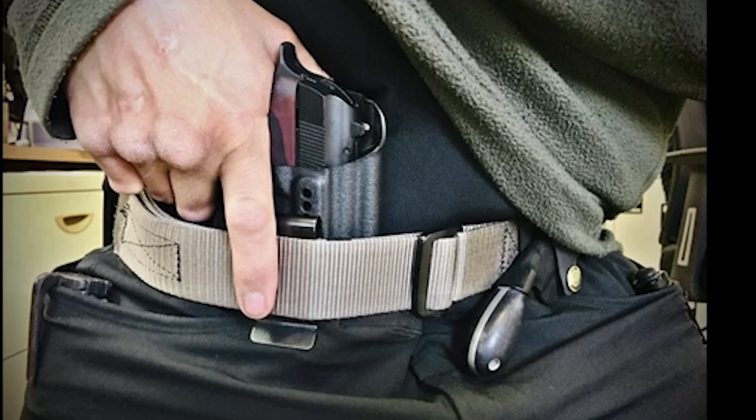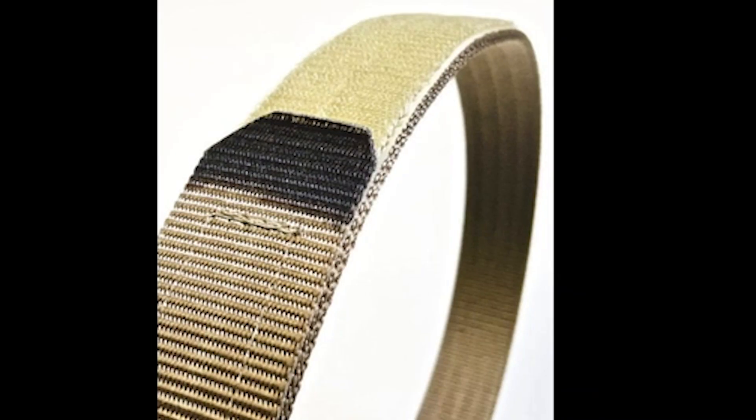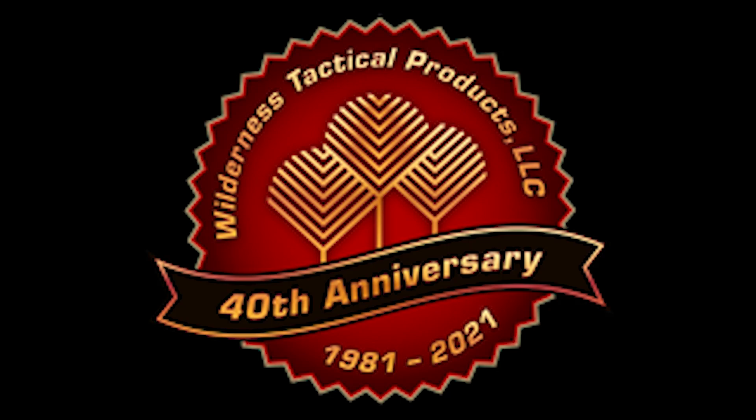I wear their Lowepro belt every day. The webbing is the best in the industry and I won't wear anything else. If you're looking for a good CCW belt, check them out.